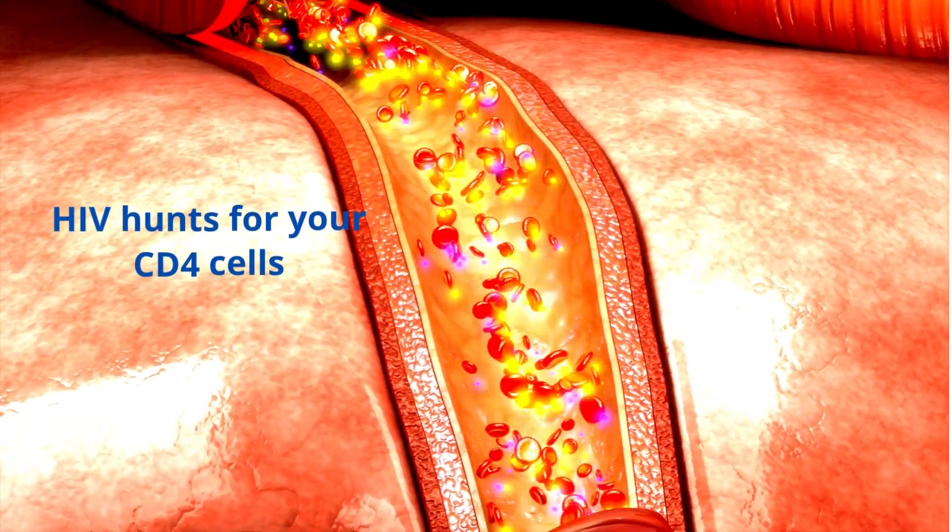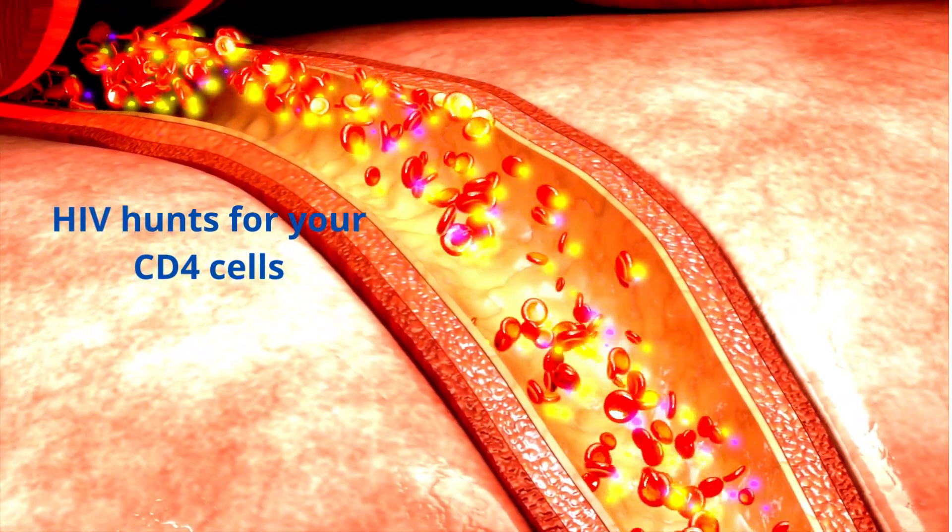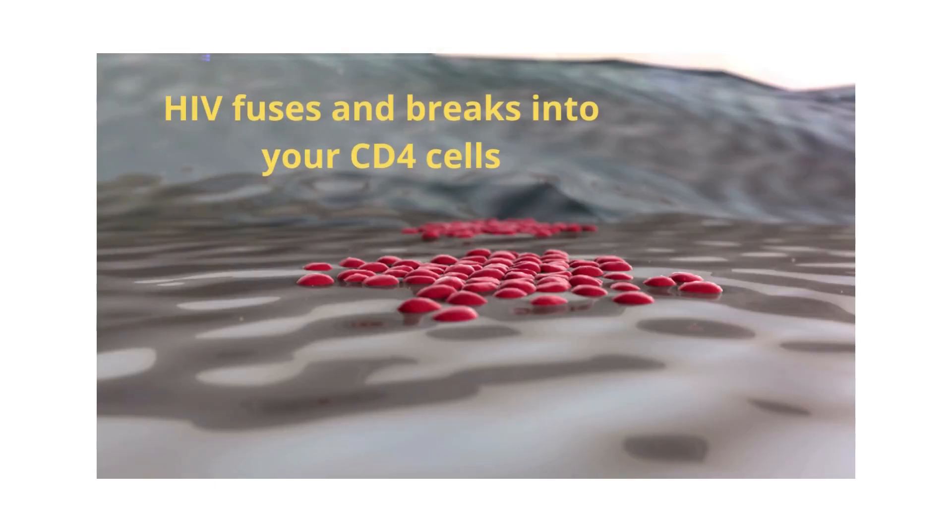For you to be infected with HIV, the virus has to circulate in your bloodstream until it finds a special white blood cell, or T-lymphocyte, called CD4 cells.